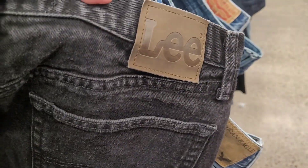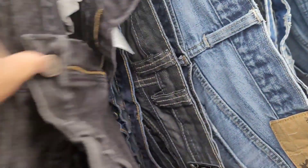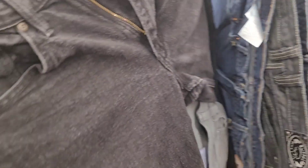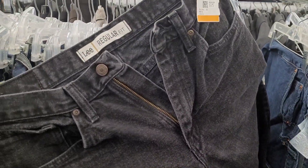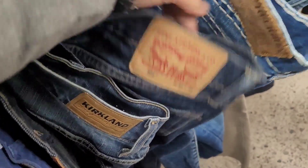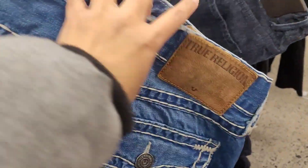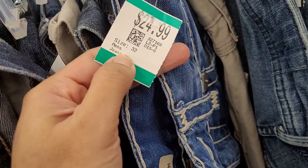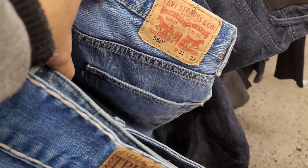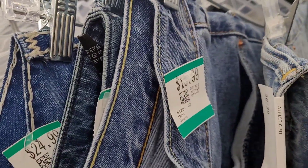They even have Lee here — how much is it? $14.49. It's a regular fit. More Levi's. True Religion for $24.49. More Levi's, and more Levi's for $15.99.